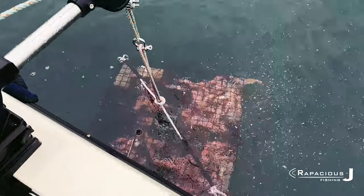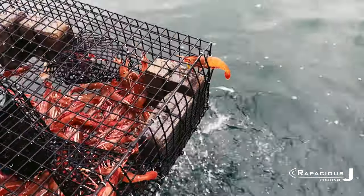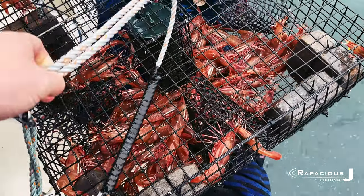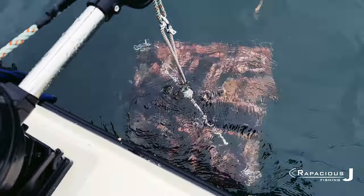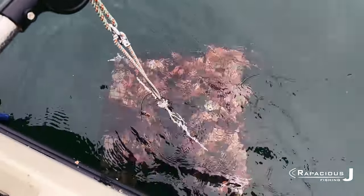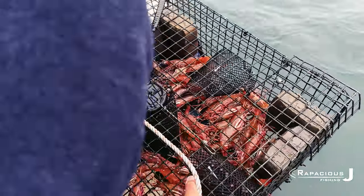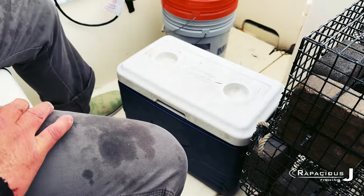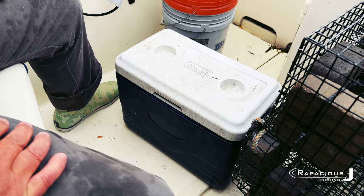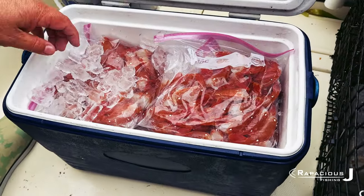All right, here we are part two — check this out. All right, here we go. Day two, we got our limit on the first pull — three pots, 240 shrimp. Check this out, look at those. Nice, ice them down. Perfect.